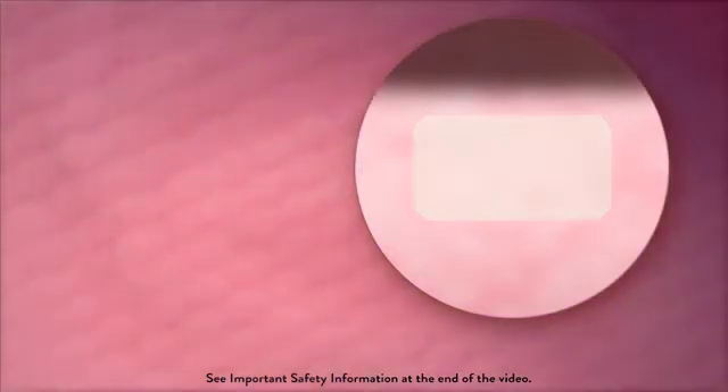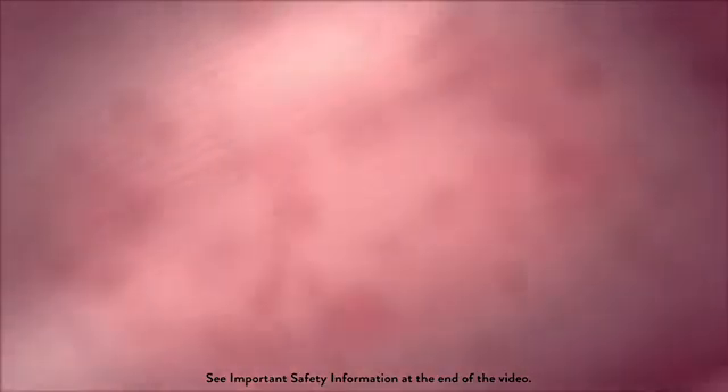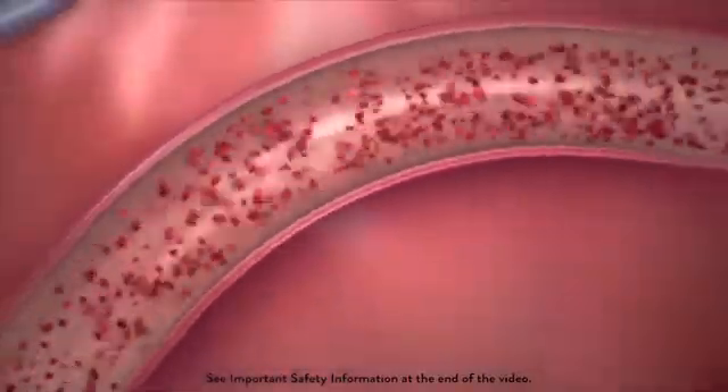As the vessel begins its restorative process, the absorbed stent slowly metabolizes to water and carbon dioxide, two elements that occur naturally in the body. After three years, the device is completely dissolved, and the vessel can remain open on its own, without need of support.